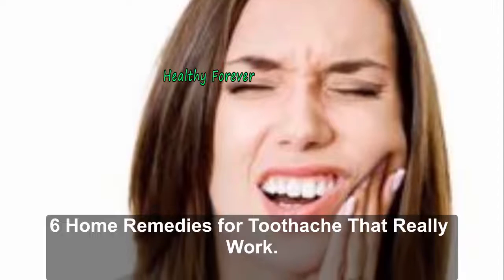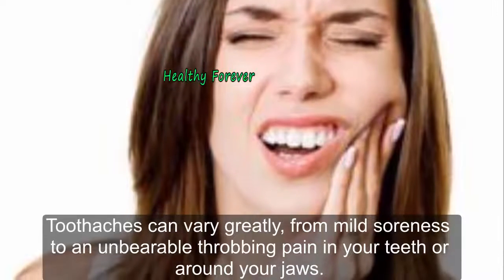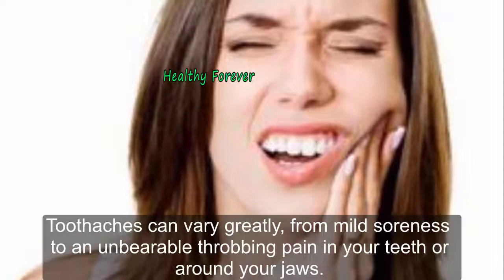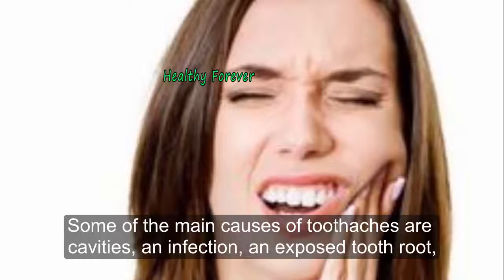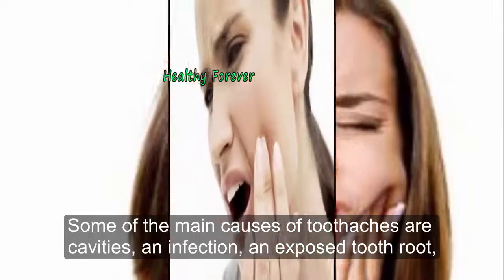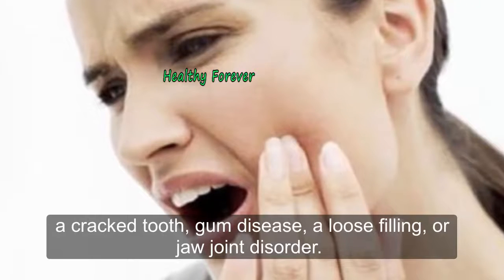6 Home Remedies For Toothache That Really Work. Toothaches can vary greatly, from mild soreness to an unbearable throbbing pain in your teeth or around your jaws. Some of the main causes of toothaches are cavities, an infection, an exposed tooth root, a cracked tooth, gum disease, a loose filling, or jaw joint disorder.